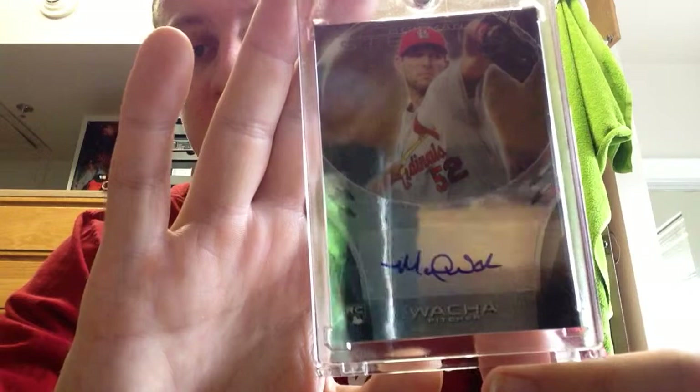And finally, my first Waka autograph. Got this for under $10. The seller did not put the H in his name when they listed it, so it was misspelled. I came across it and picked that up.